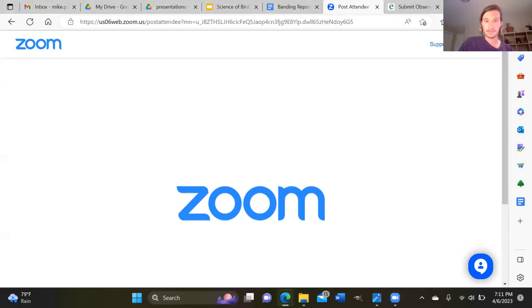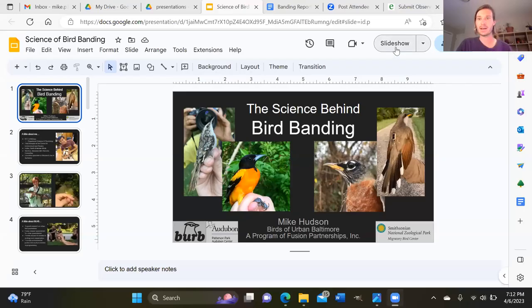The speaker works to share their slides with the audience, experiencing brief technical difficulties before getting everything set up.